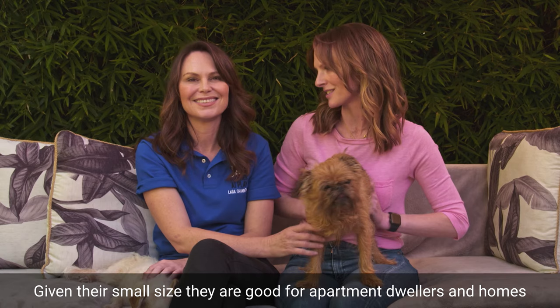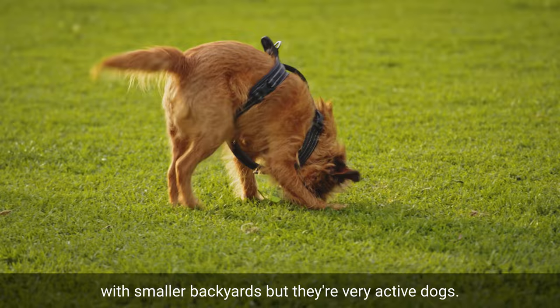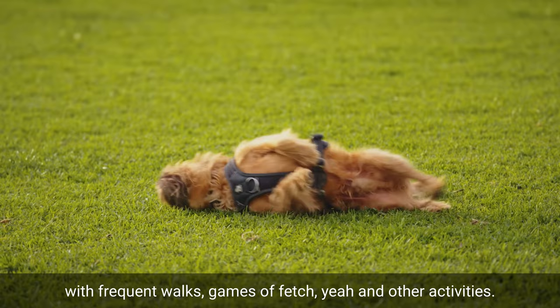Given their small size, they are good for apartment dwellers and homes with smaller backyards, but they're very active dogs, so they need a lot of daily exercise to avoid problem behaviours — with frequent walks, games of fetch, and other activities.